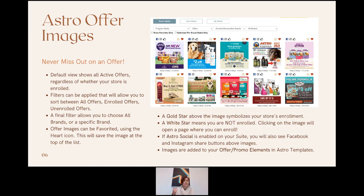There's also a thumbs up icon — this is why we stress that any image submitted for a program should be at least 800 by 800 pixels minimum. The thumbs up indicates it's a high-resolution image that won't pixelate when posted on Astro Social. Even without the thumbs up, retailers can still click the Facebook or Instagram icon and share via Astro Social. These offer images are the primary offer images — when retailers use the template editor with offer promo elements, these images populate those elements along with a link to learn more about the respective offer.